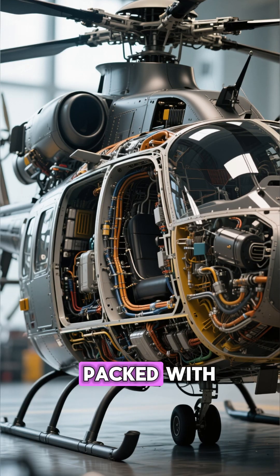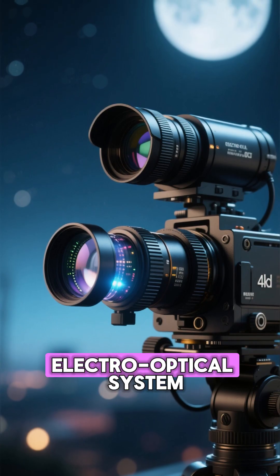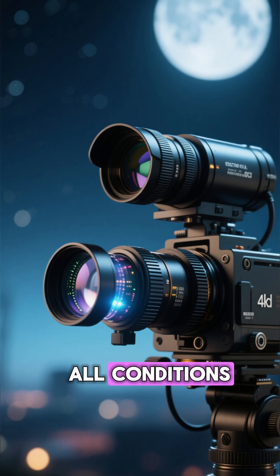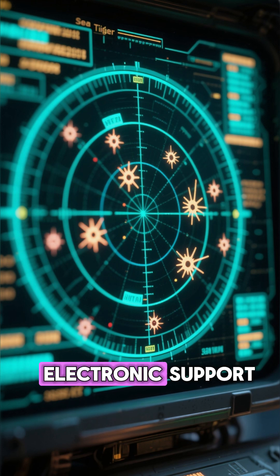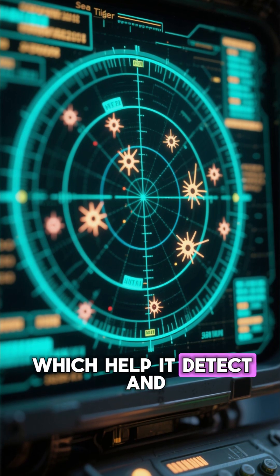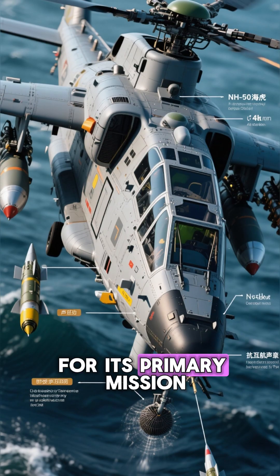The Sea Tiger is packed with state-of-the-art systems. It features a powerful new electro-optical system, which is like having a pair of super binoculars that can see in all conditions, day or night. It also has upgraded electronic support measures, or ESM, which help it detect and identify potential threats from a long distance.